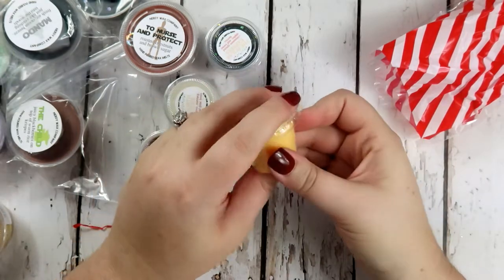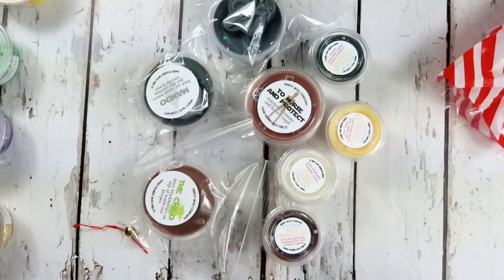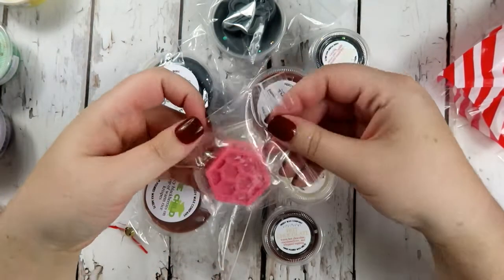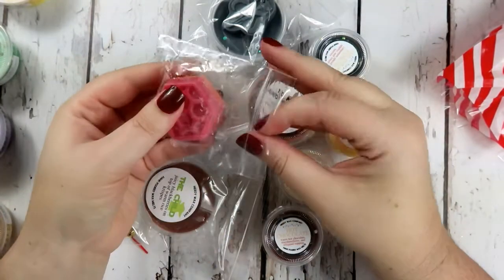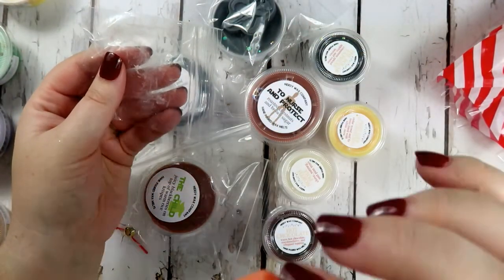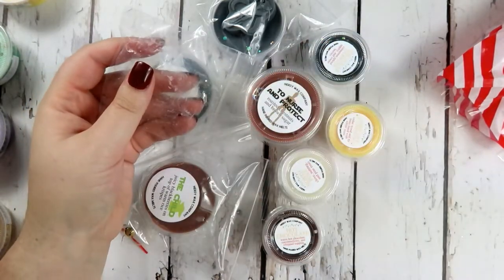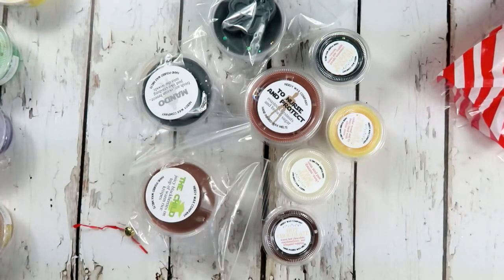Those all smell good - that's everything I got from Nerdy Wax. They also sent me a little sampler that looks like a honeycomb, and it smells just fresh and clean. I'm so excited for all these wax melts!